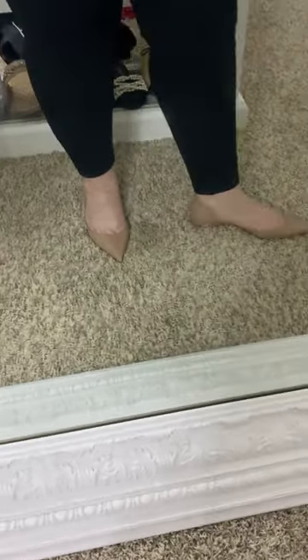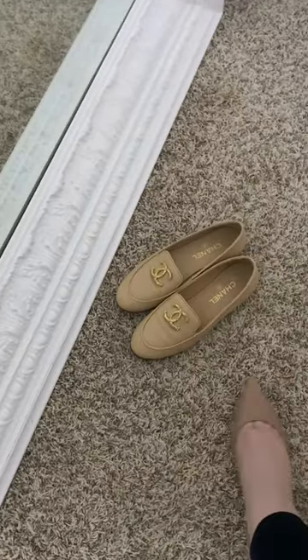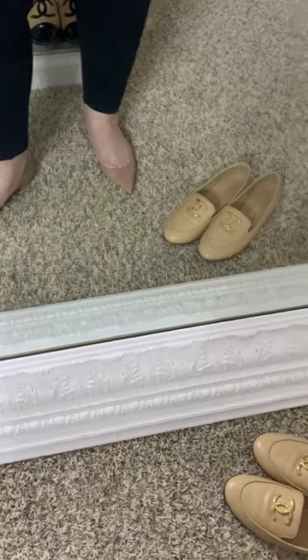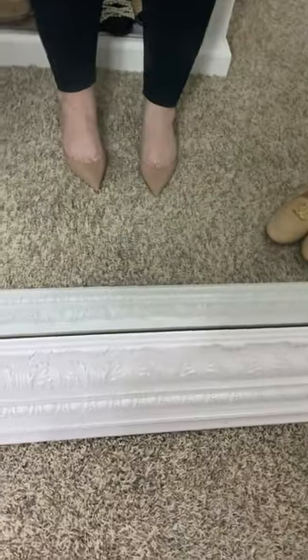Let me show you the Chanel ones for comparison. These are my nude Chanel loafers, and I'm such a loafer person — I wear loafers a ton. So I just felt like I would probably wear those before these anyway, which is why I considered including the Louboutins in my sale.